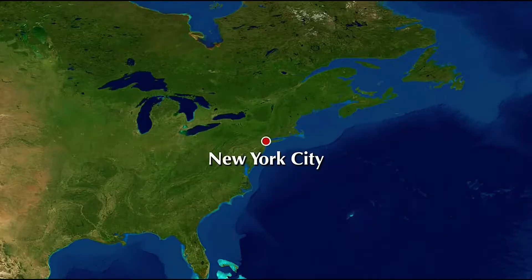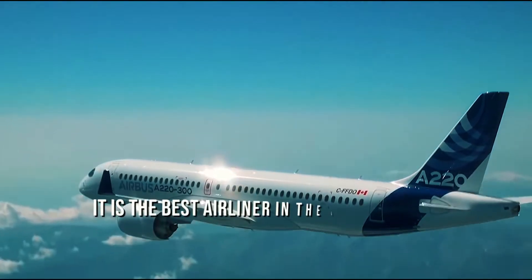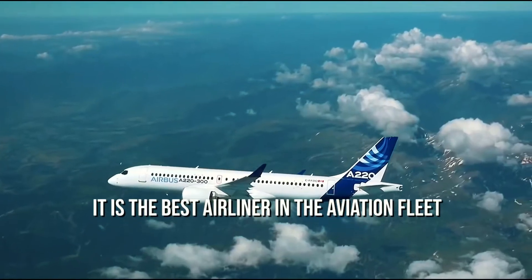The airplane acquired a type certificate from Transport Canada in December 2015. But with more advanced changes, it is the best airliner in the aviation fleet.